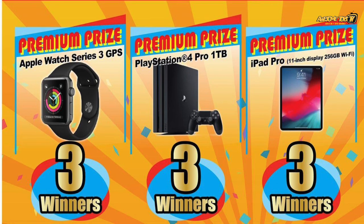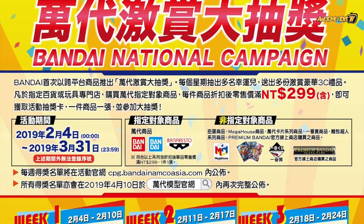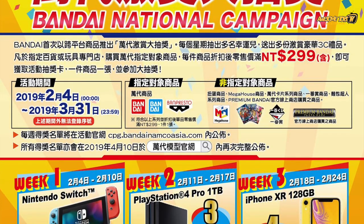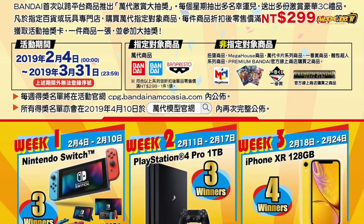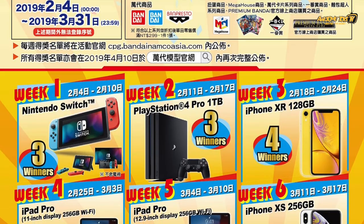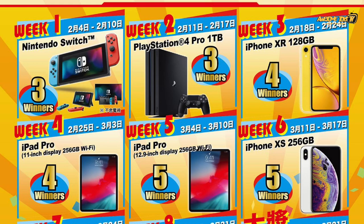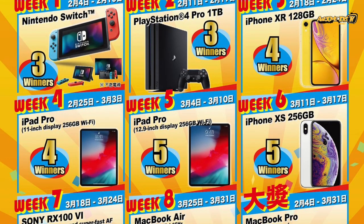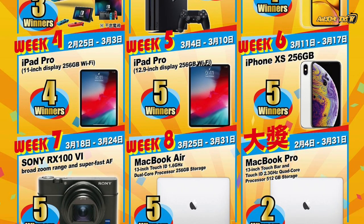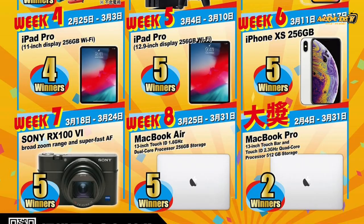I was kind of expecting a bit more, considering how big Australia is. Over to Taiwan — the minimum spend is NTD $299, and Taiwan is one of the countries with the most prizes to give away. It's on a weekly draw basis, and they are giving away Nintendo Switches on top of what we've seen in other countries, such as the PlayStation Pro, iPad Pro, iPhone, Sony cameras, and also the MacBook Air and MacBook Pro, which are not available in Malaysia and Singapore.